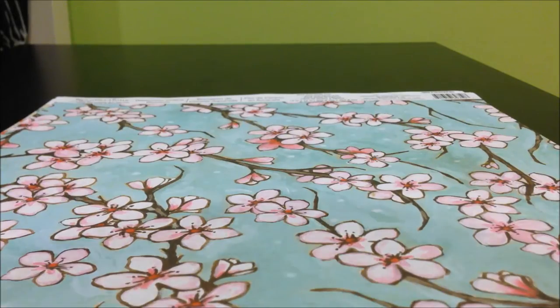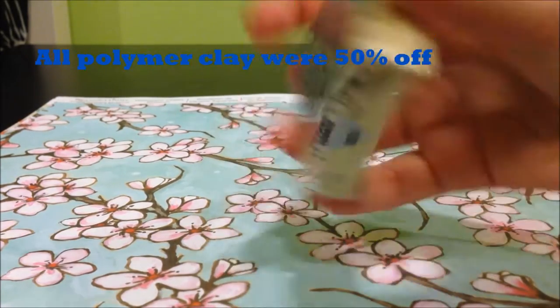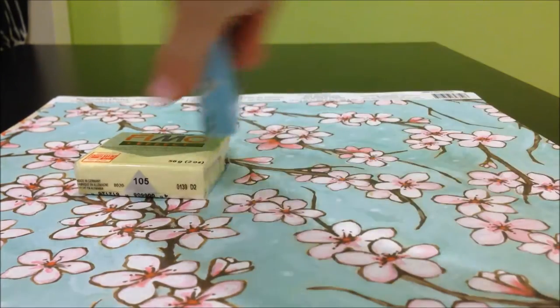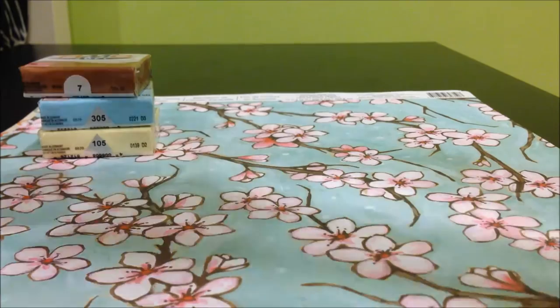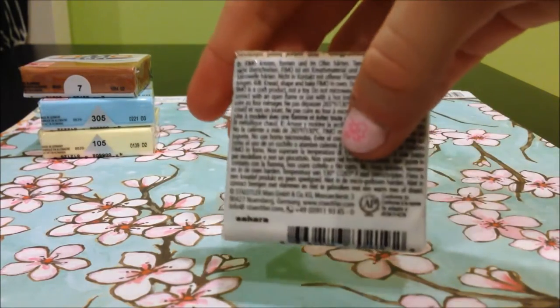Today I went to Michaels because they had really good sales, and this is going to be a clay slash craft haul. I'll start with the clay. In Vimo I got vanilla and Vimo effect aqua and caramel, and I also got Vimo soft in Sahara.